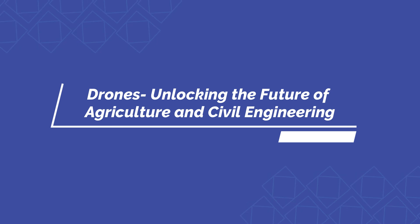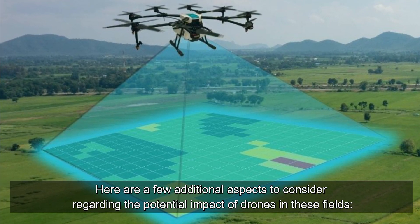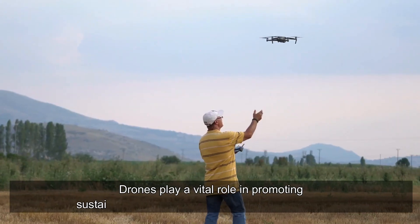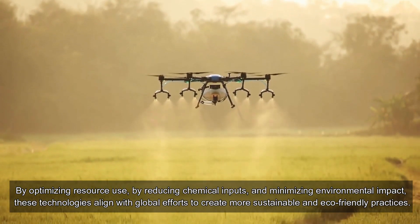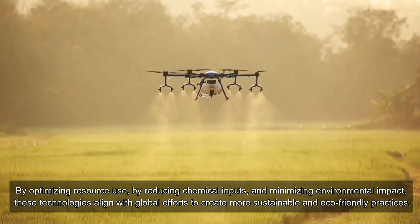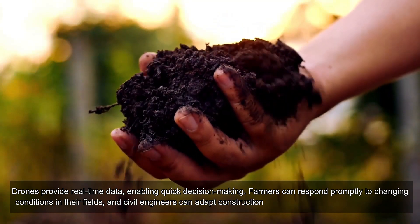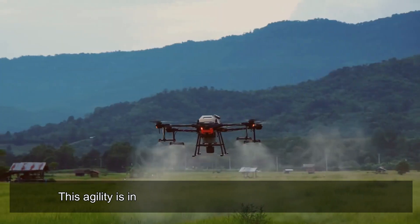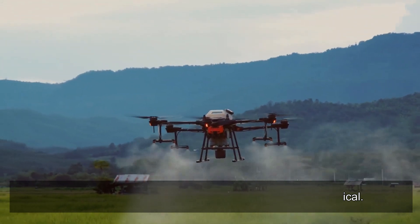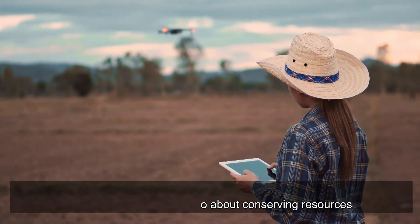The integration of drone technology into precision agriculture and civil engineering represents a significant leap forward in land management and resource allocation. Drones play a vital role in promoting sustainability by optimizing resource use, reducing chemical inputs, and minimizing environmental impact — aligning with global efforts toward eco-friendly practices. Drones also provide real-time data enabling quick decision making: farmers can respond promptly to changing field conditions, and civil engineers can adapt construction plans based on up-to-date information.